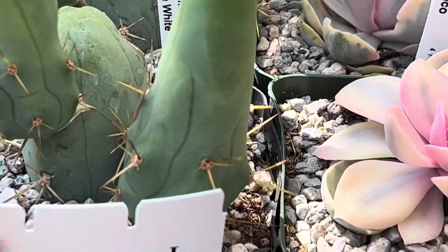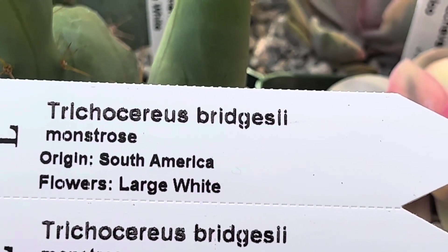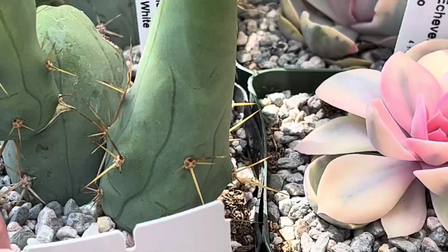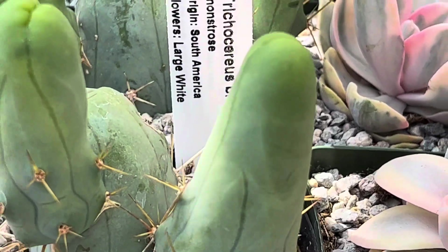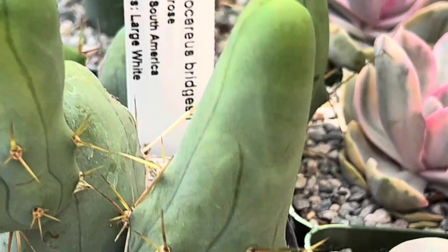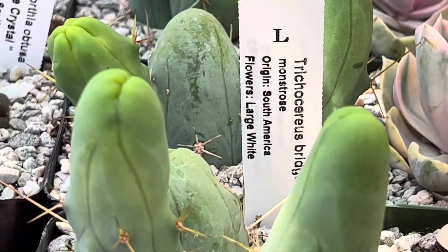Here we have a Trichocereus bridgesii monstrose. This is from South America and they have pretty large white flowers. See those very, very spiny there with those thorns — you want to be very careful when handling this Trichocereus.